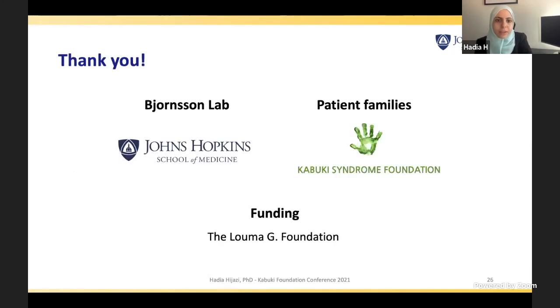I would like to thank the Bjornsson lab where all this work has been done. Nothing would have been done without the contribution of patient families and their collaboration. And thank you to the funding resource of this project, the Luma G Foundation.